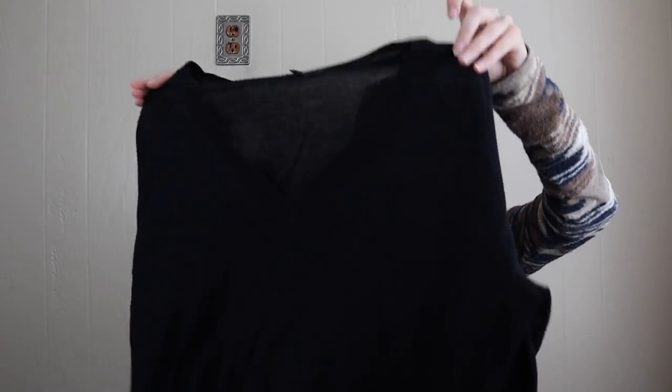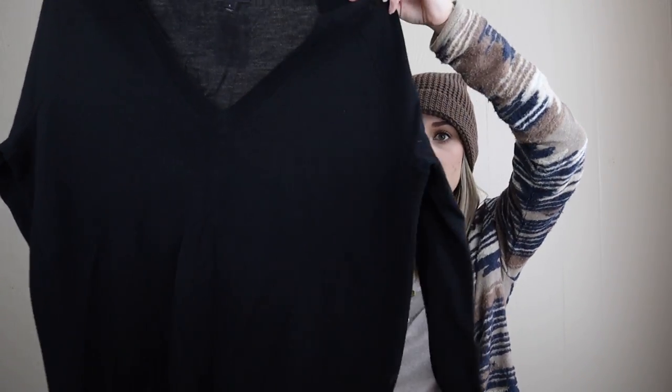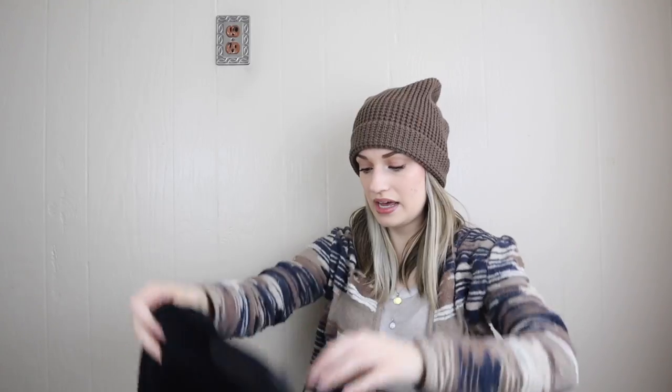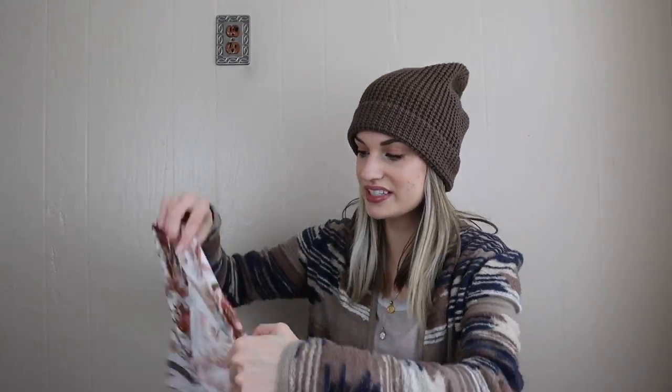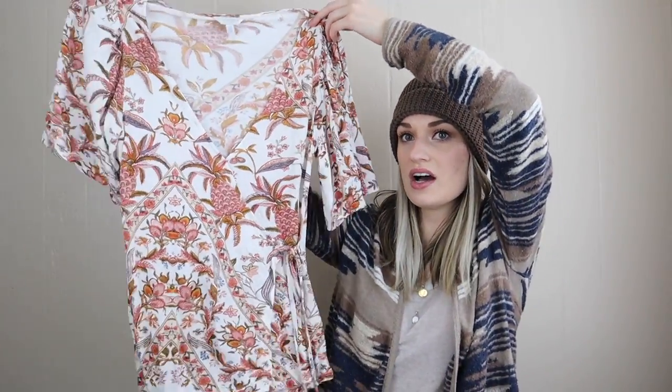James Perse does have a slightly different sizing — size 1 is equivalent to small, so just Google the James Perse size chart. Next up, just a closet staple — J.Crew, size small, V-neck sweater. I grabbed this mainly because it looked brand new with no pilling or holes anywhere, and it's 100% merino wool.